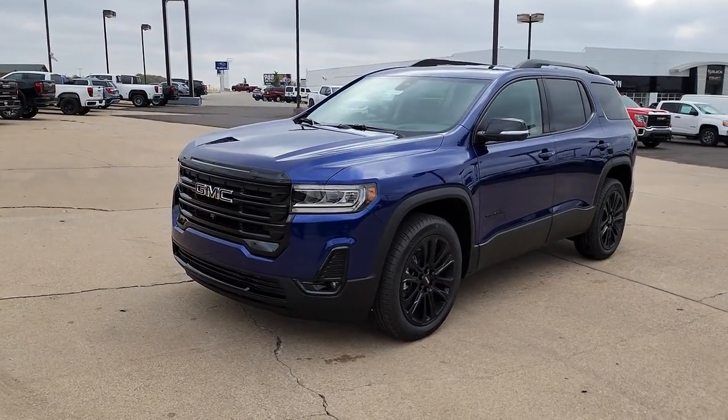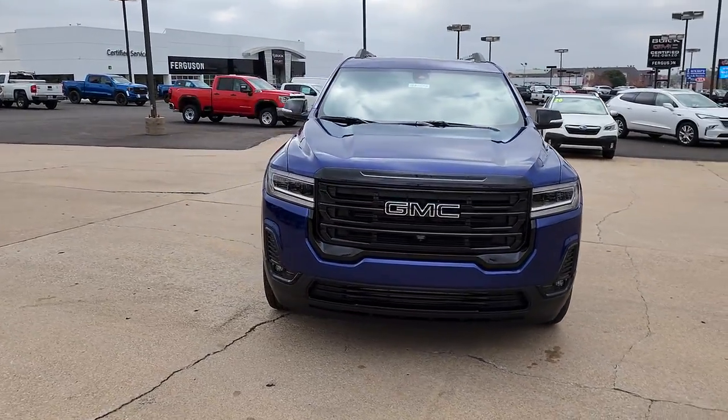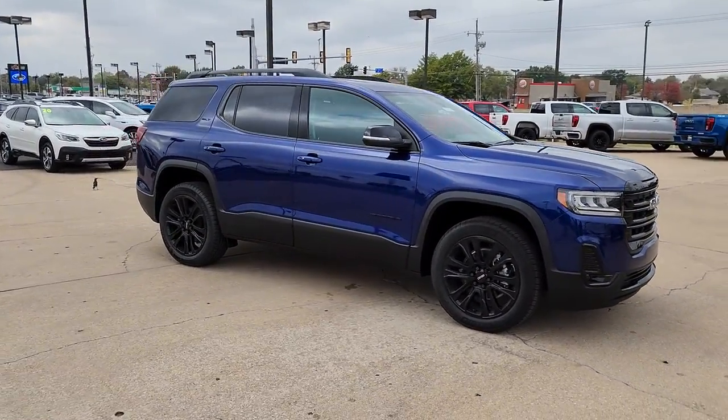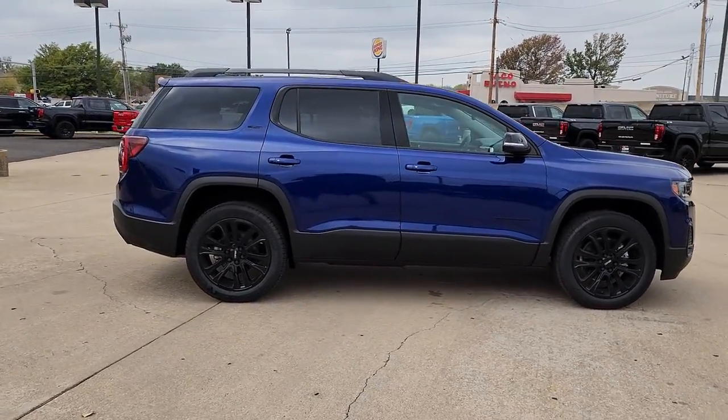Hop into the 2023 GMC Acadia. Here's a versatile Acadia that offers a roomy, attractive interior, flexible seating, intuitive infotainment, impressive safety features, and robust performance. It's perfect for your family's needs.